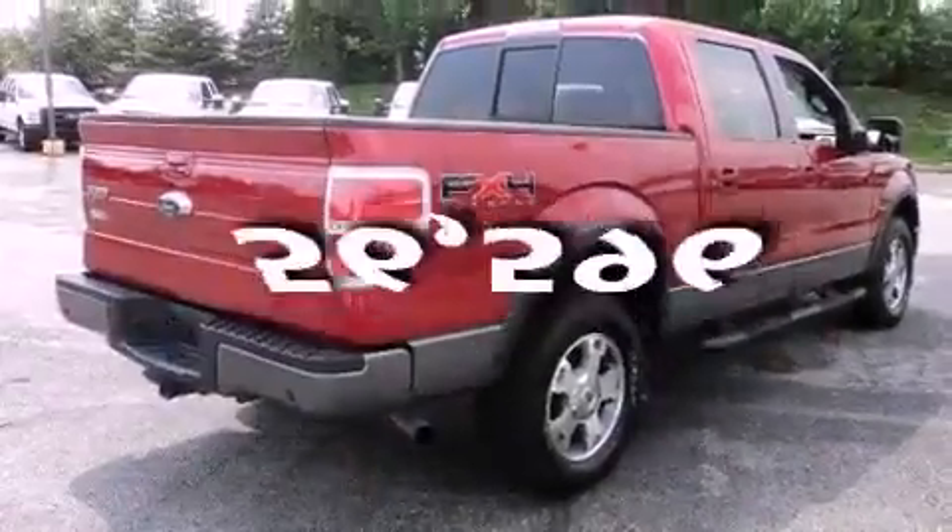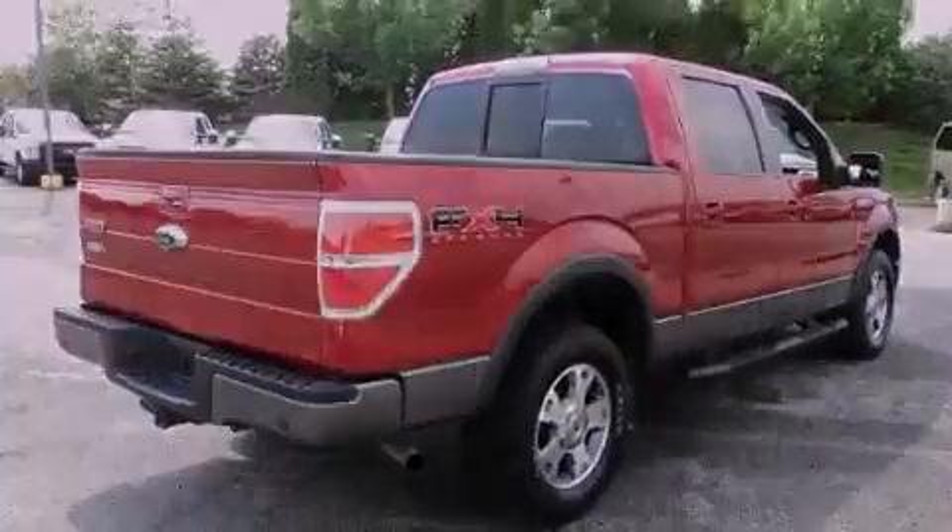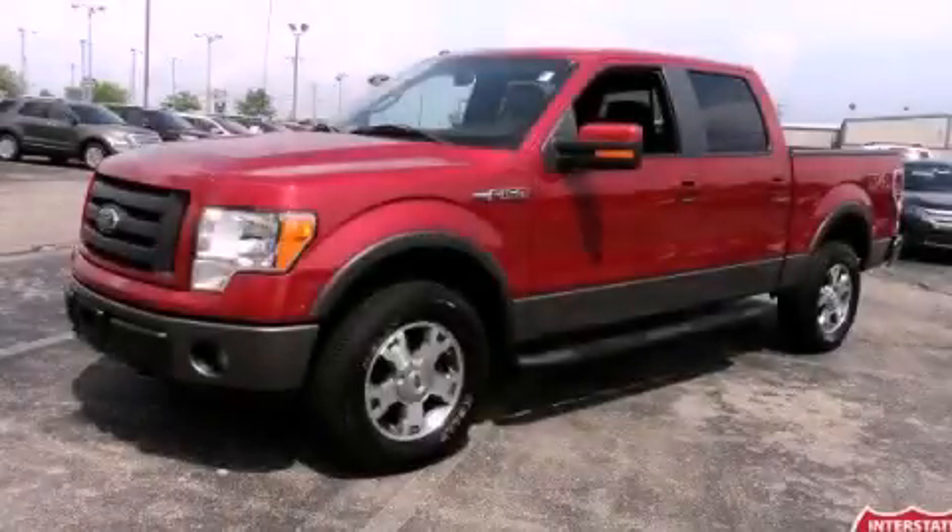This vehicle has fewer than 57,000 miles on the odometer. Contact us today and schedule your opportunity to see this vehicle in person.